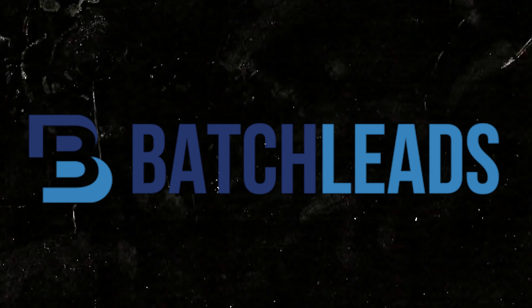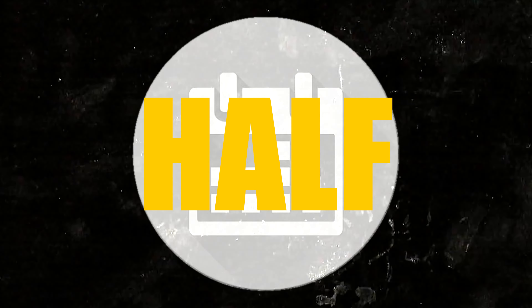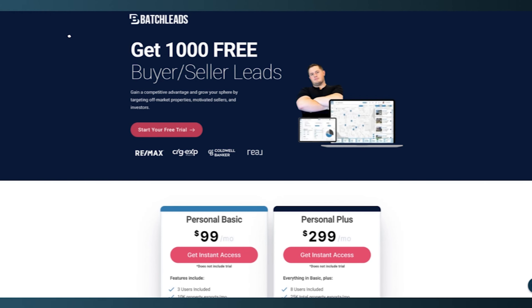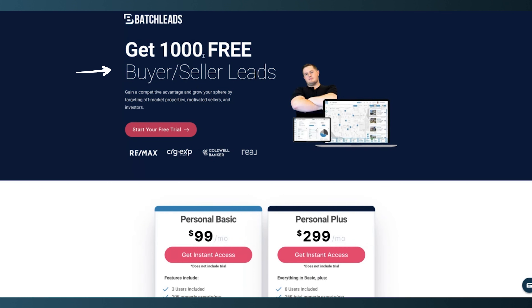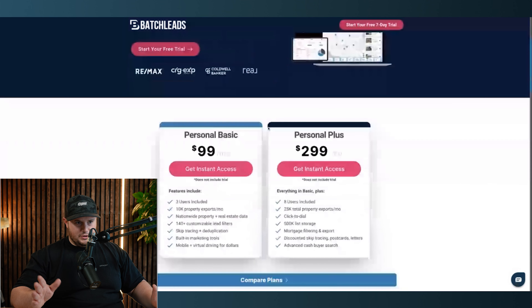I use a software called Batch Leads. If you use my code in the description — BatchLeads.io forward slash no fluff — you're going to get your first month half off, a free week trial, and 1,000 free buyer-seller leads. That is plenty to do your first deal with the list I'm going to share with you. They have two different payment plans; honestly it doesn't matter which one you choose. I would venture to say stick with the $100 one.